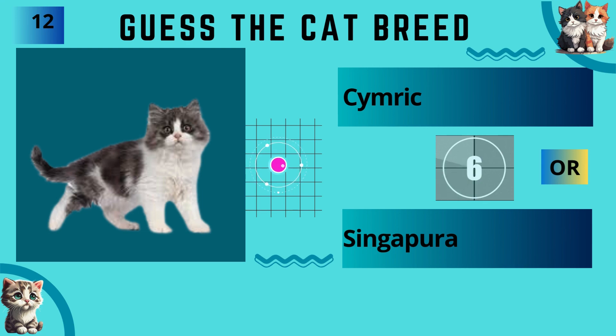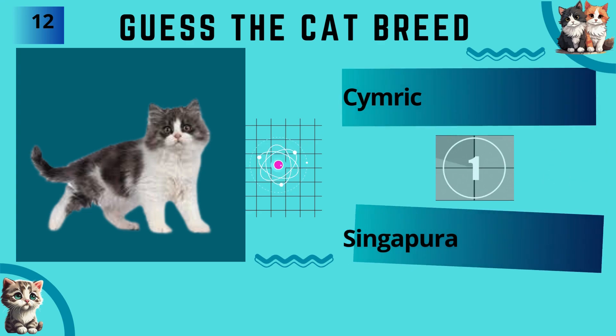Cymric or Singapura? The answer is Cymric.